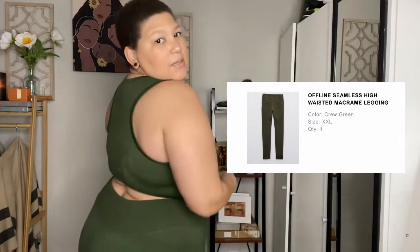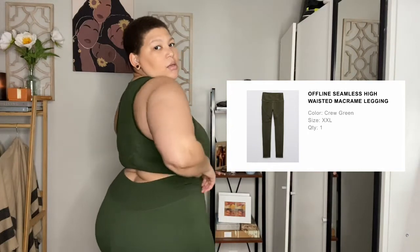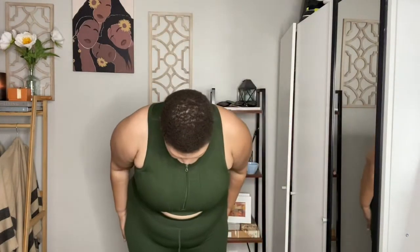I purchased it in green as well, so I have this set in green — the same exact set. These leggings are supposed to be 7/8 but they come down to my ankle and I'm like 5'6" to 5'7". I'm very happy. I think they're pretty supportive — medium support — and I'm so in love. These are sold separately, not together, but Offline by Aerie can have all of my money.